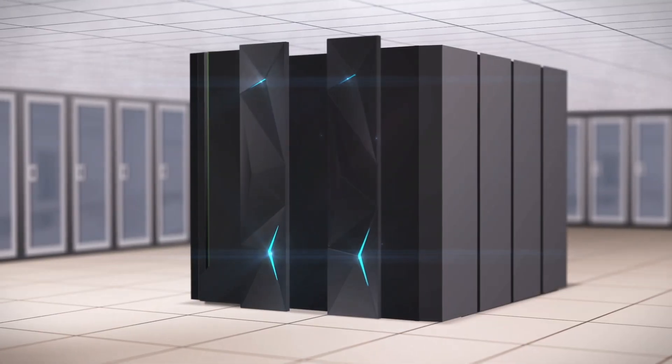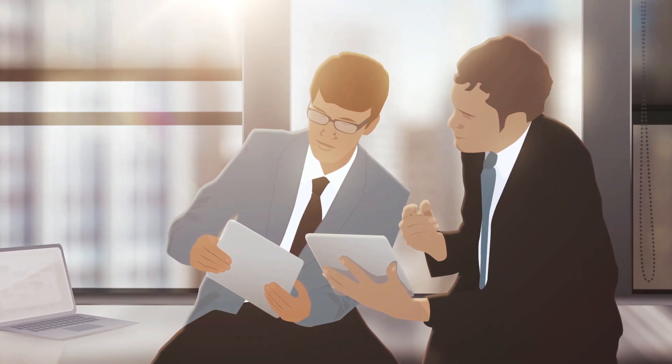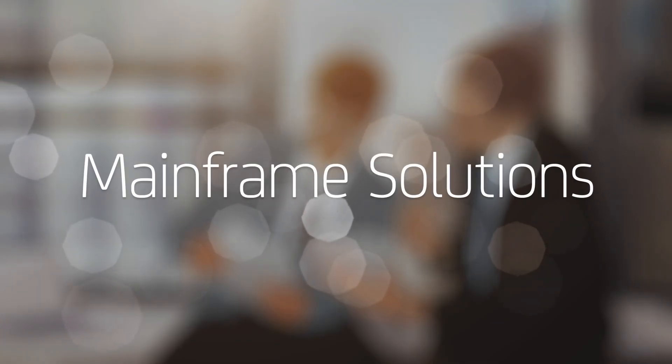It's time to re-envision the mainframe as the central platform for enabling all the drivers of the application economy. And it starts with mainframe solutions from CA Technologies.